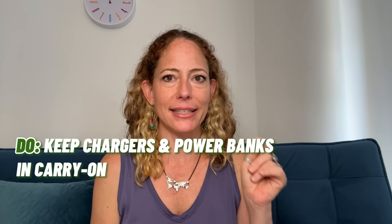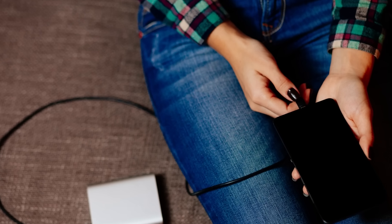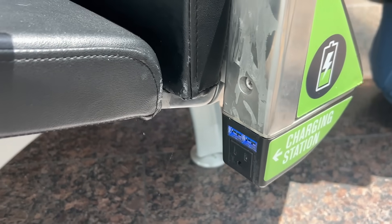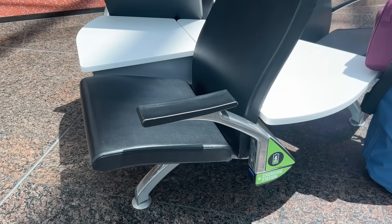My last do and don't are about charging devices. Do keep chargers and power banks in your personal item bag or carry-on luggage to recharge electronics between flights. But don't use the USB charging ports at the airport. If you don't have the right kind of charge cord, you could be a victim of juice jacking — a form of cyber theft that loads malware onto your device through public USB charging ports, which can then extract your personal data and passwords. To avoid this, use a special USB cord that doesn't allow data transfer, or better yet, recharge using your power bank or the AC power outlets instead.